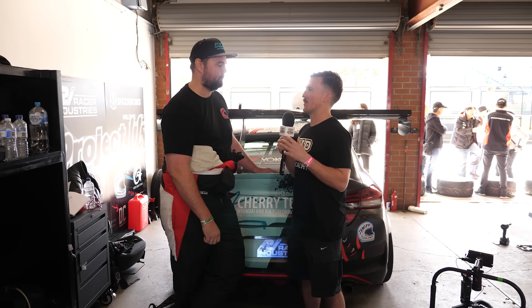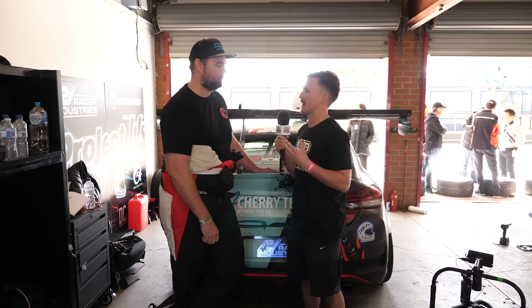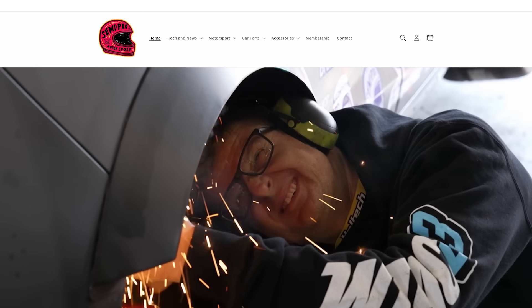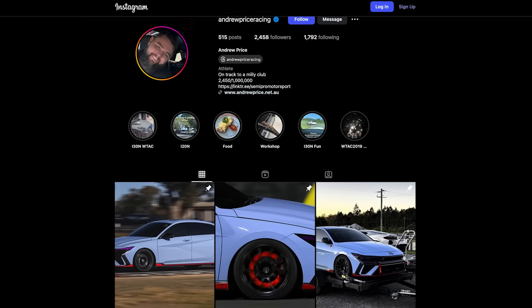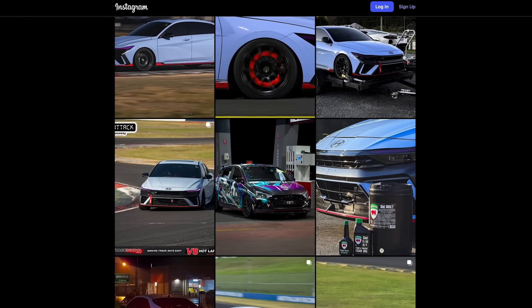If anyone wants to follow along with Semi Pro Motorsport and what you're doing, where can they do that? Just Semi Pro Motorsport — that's pretty much the handle on all my websites, or Andrew Price Racing is the other place you can follow along. Thanks for your time. Cheers, thanks Connor.